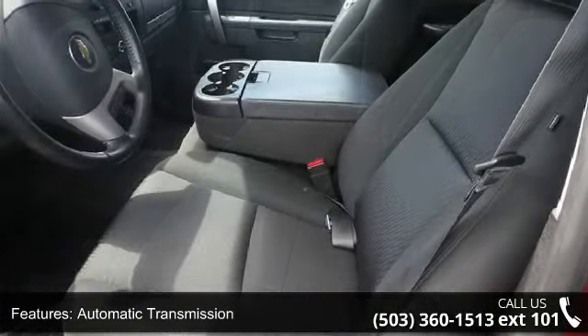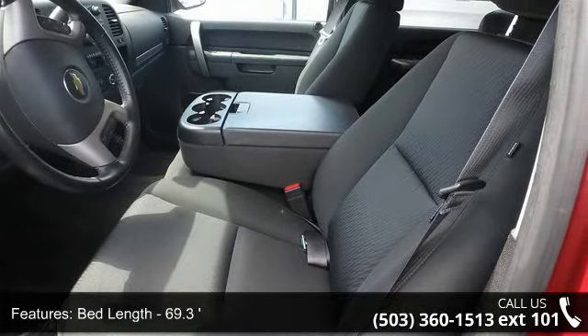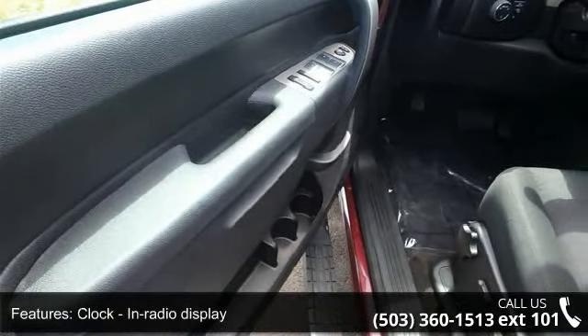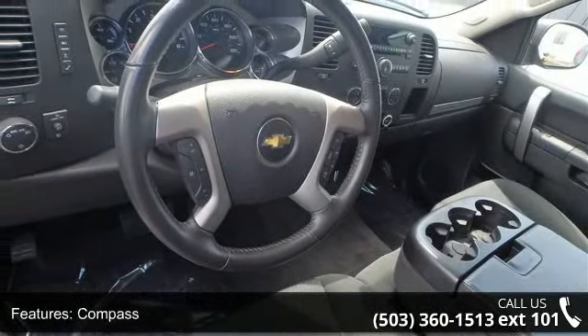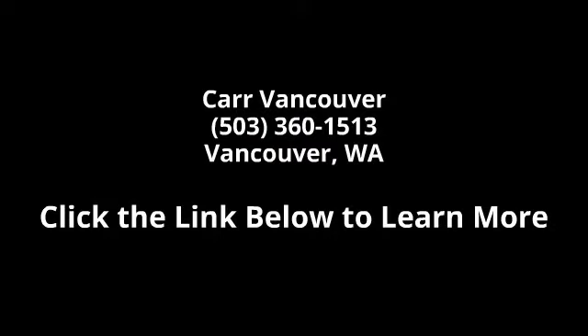A test drive is waiting for you. Call now to schedule an appointment at our dealership. For more information, visit our website.